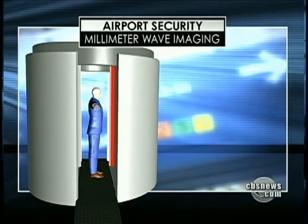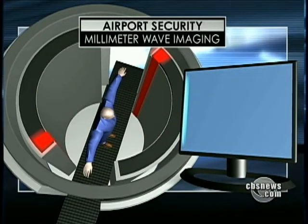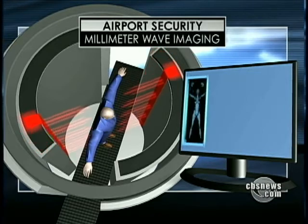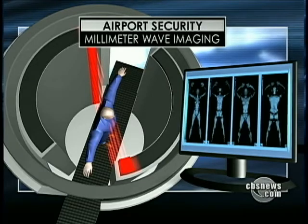There are two kinds of body scanners. In 19 airports, the TSA currently uses millimeter wave technology. Transmitters rotate around the passenger and send out radio waves to create a three-dimensional picture.